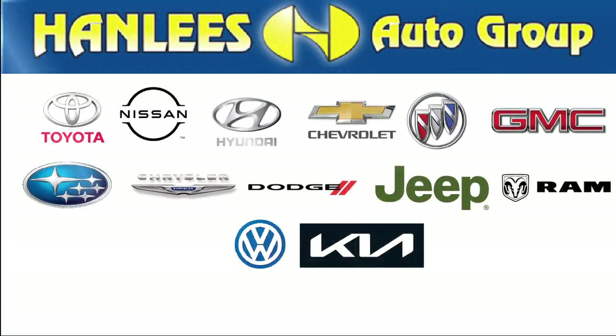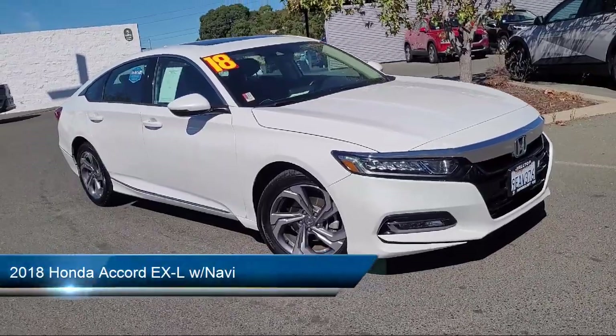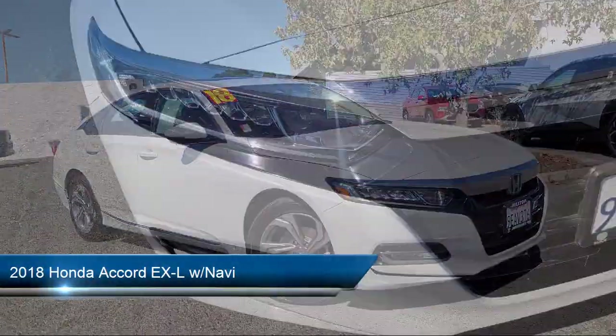Hanley's Hilltop Buick GMC is a family-owned business, serving the Bay Area, Sacramento, and Napa Valleys for close to 30 years.